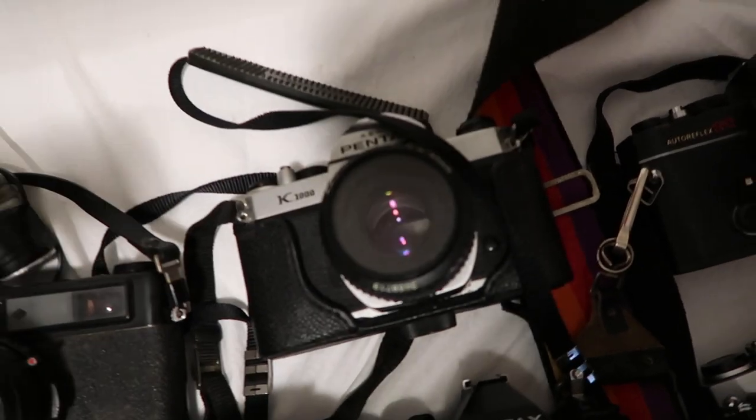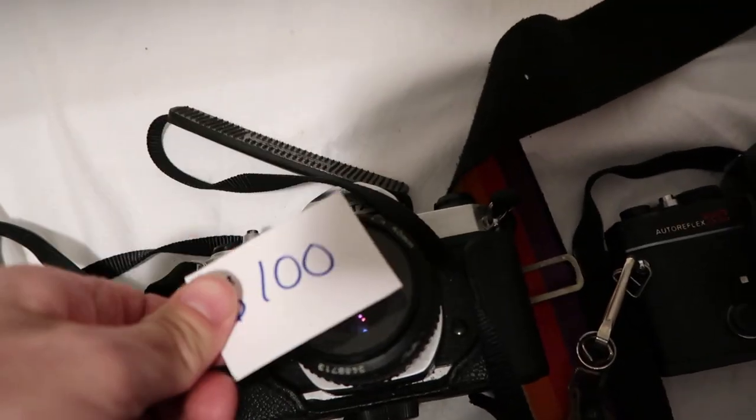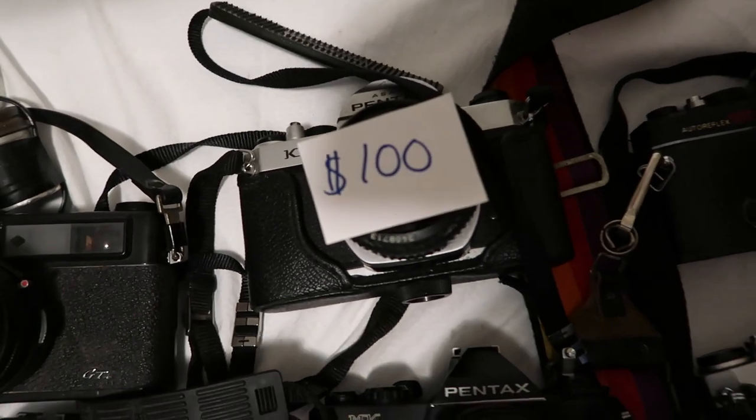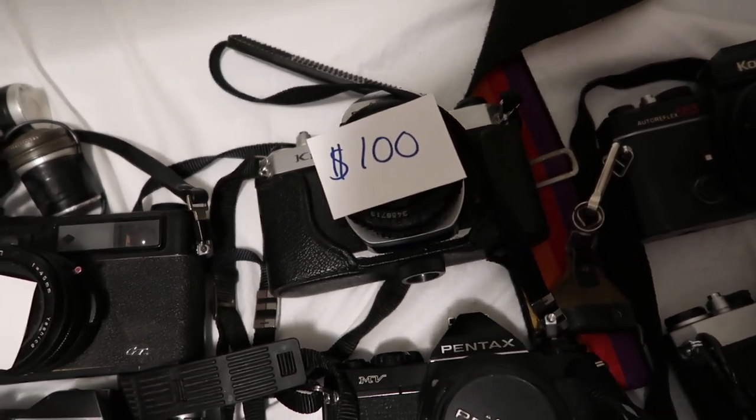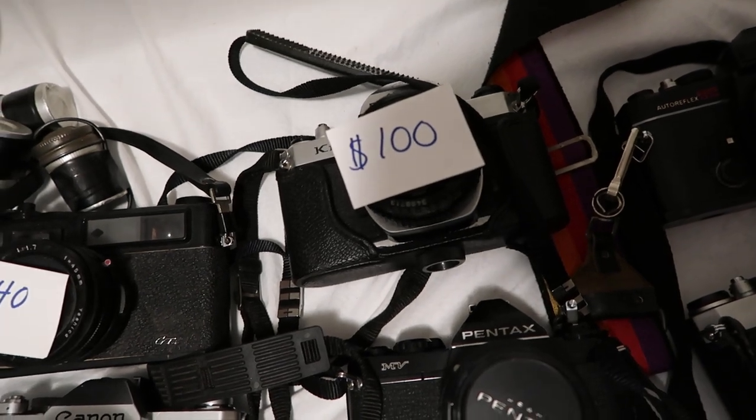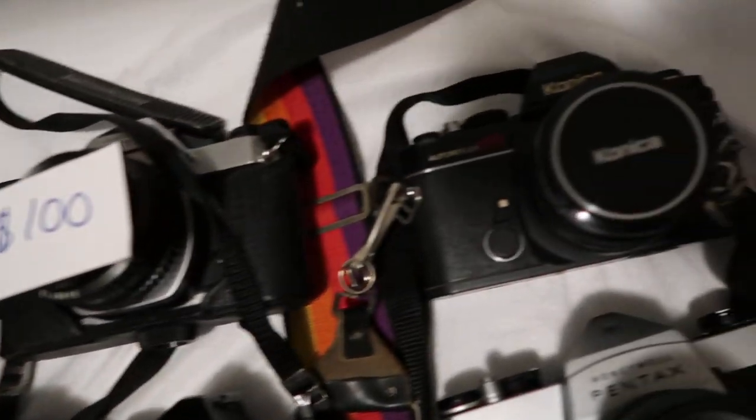Next up we have an Asahi Pentax K1000 35 millimeter film camera. This one's going for about $100, give or take $10, depending on what lens you have, the condition of the camera, and who's buying.